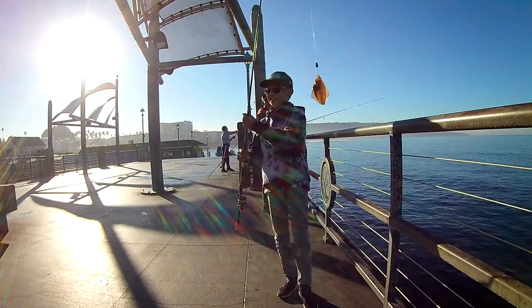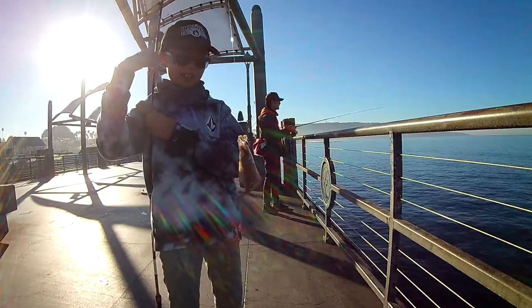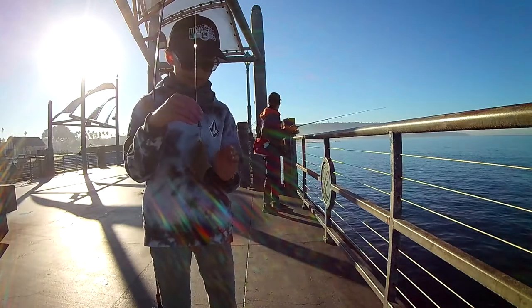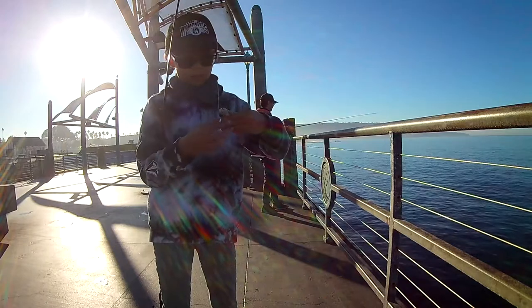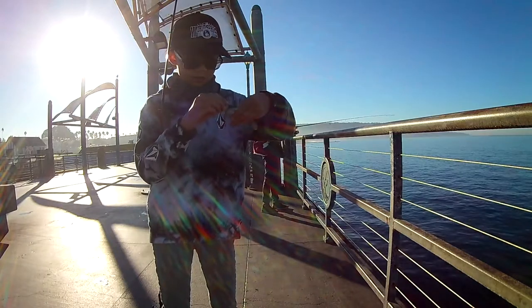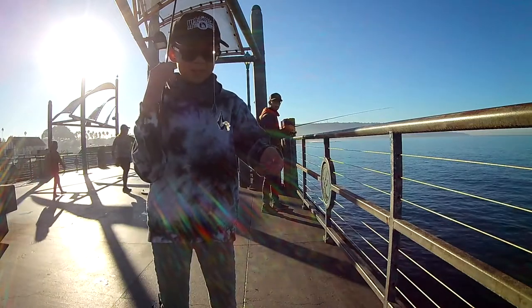This is a first cast! Got this nice little... sounders, whatever you want to call it. It was really hooked — glad I got him up.